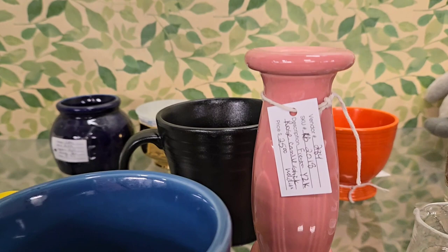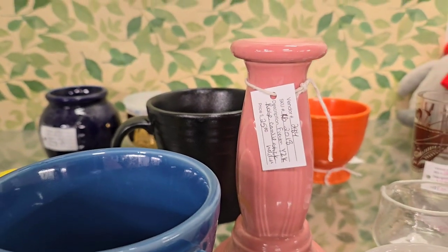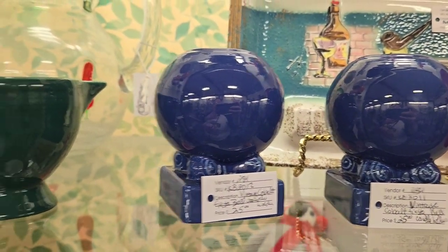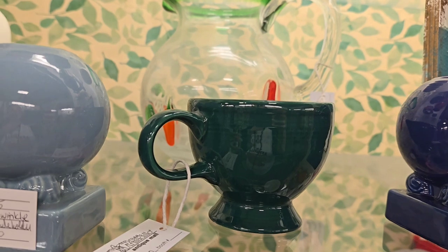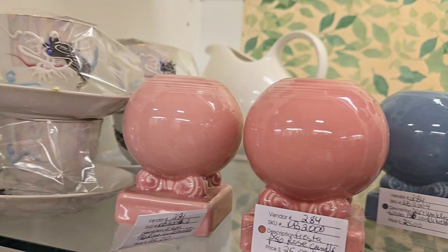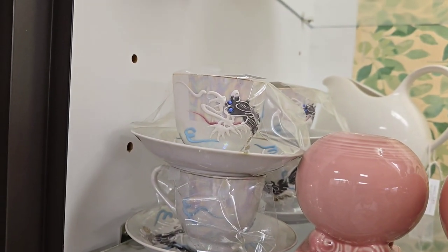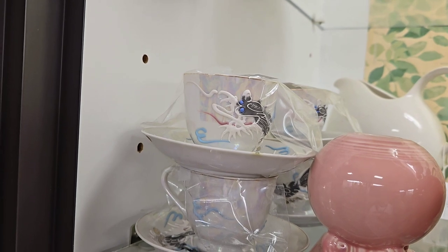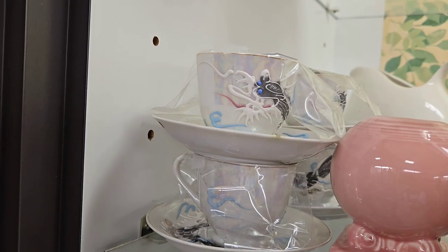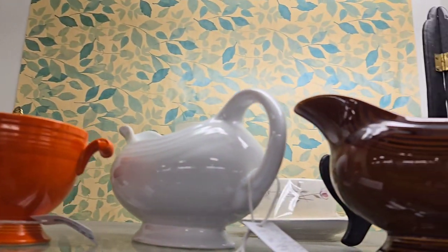Somebody bought one of the Y2K candlesticks. I have the ball candle holders up here in cobalt, in various colors. I have an evergreen cream pitcher, periwinkle ball candle holders, and the rose ones — those are what's called lithophane, because when you look at the bottom of them — I have a video of them somewhere on my channel — you've got the geisha in the bottom.